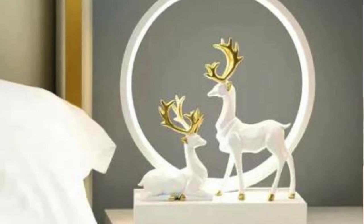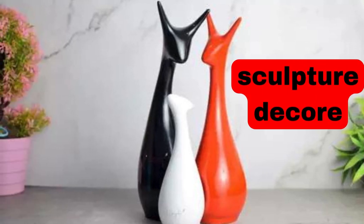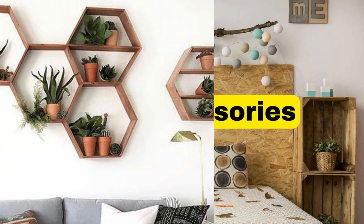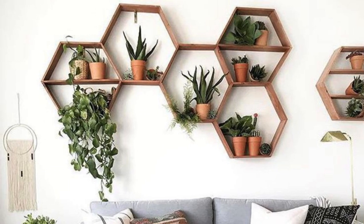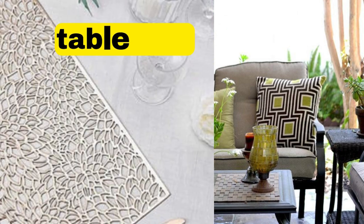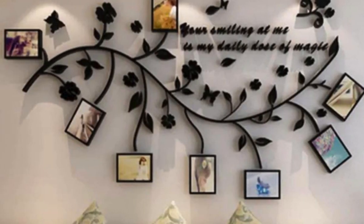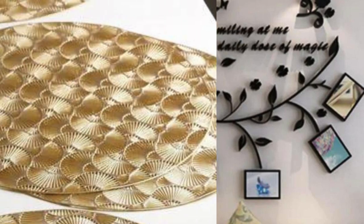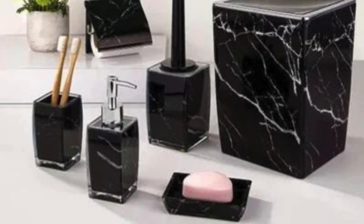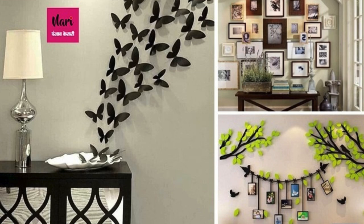Wall Decor: Create a gallery wall with a mix of framed photos, art, and mirrors. Install floating shelves for a minimalist and functional display. Use accent wallpaper to add depth and interest to one wall. Incorporate hanging plants for a touch of nature. Consider a custom mural for a unique focal point. Experiment with textured wall panels for dimension. Introduce woven wall hangings for a bohemian vibe. Create your own artwork for a personalized touch. Display small items like souvenirs or memorabilia in shadow boxes. Opt for mirrored tiles or a full mirrored wall to amplify space.